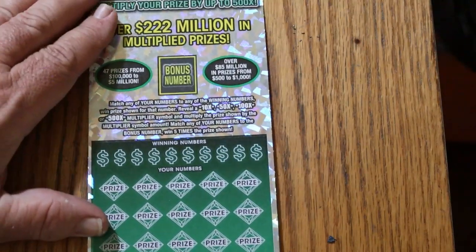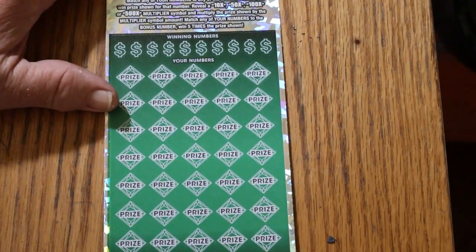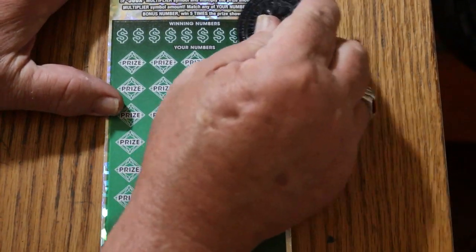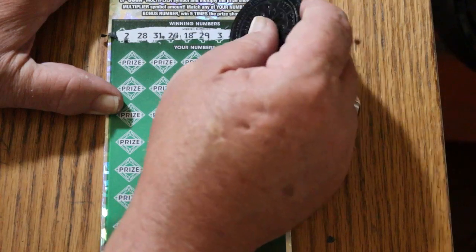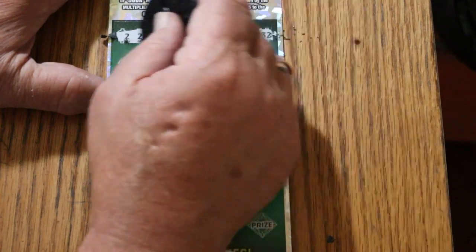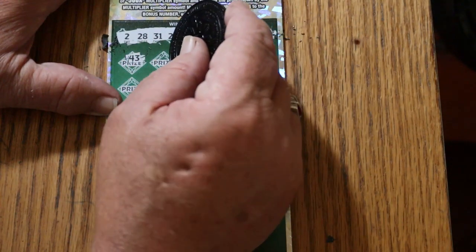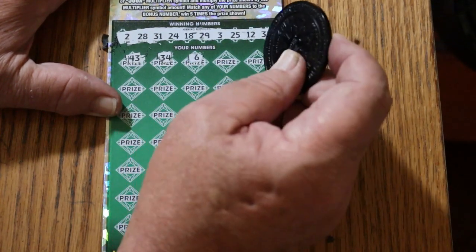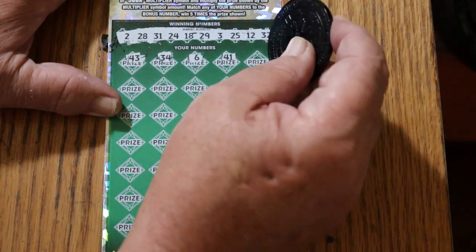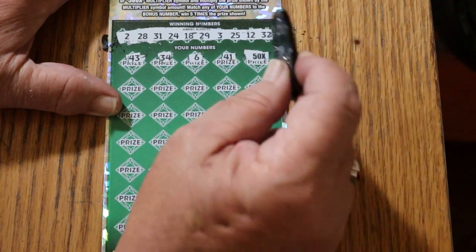Next one — ticket number 6. Bonus number is going to be 59. Scratching through the numbers — 43, 34, number 6, 41. Not a giant multiplier, but that's still a 50 times. Okay. Who knows what that's going to be?